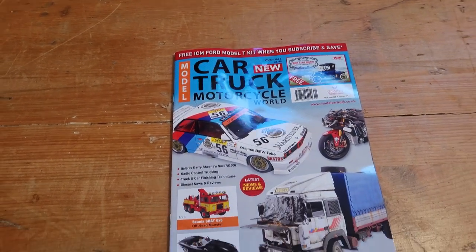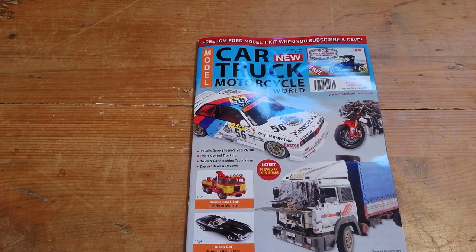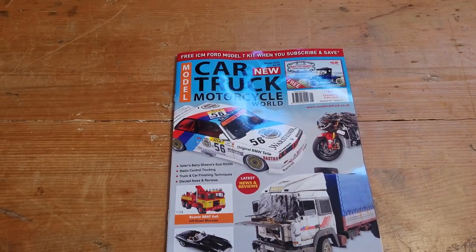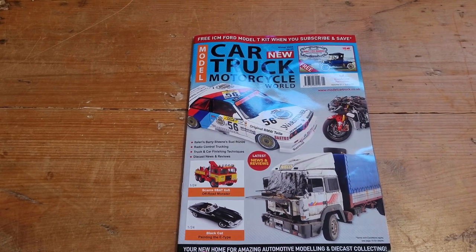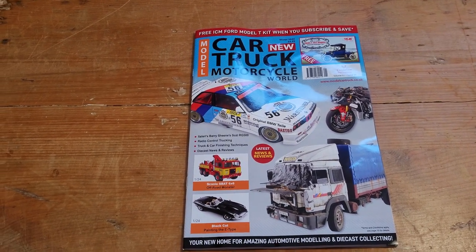New model magazine for cars, trucks and motorcycles. It's by the company that does Fantasy Figures International and a number of others. They used to do Truck Model World, but it's been rolled into this.